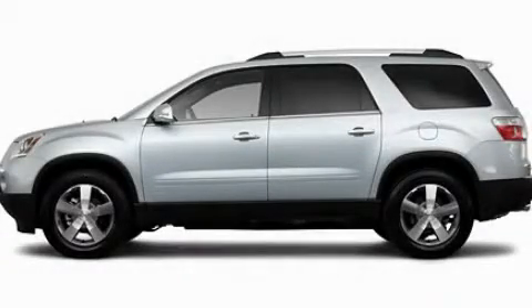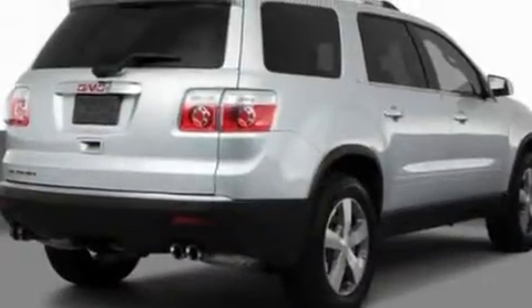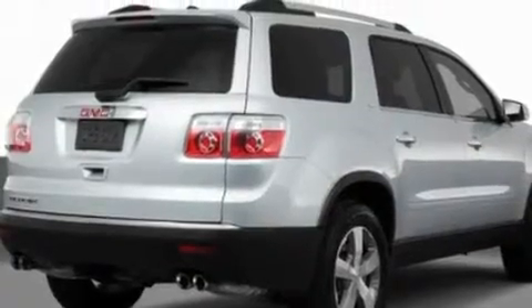This is a 2011 GMC Acadia, a luxurious package designed with the finest elements in mind. It features a 3.6 liter, 6-cylinder engine and an automatic transmission.